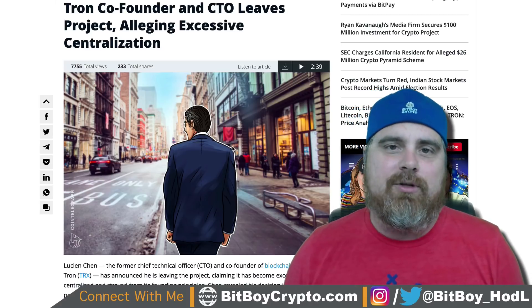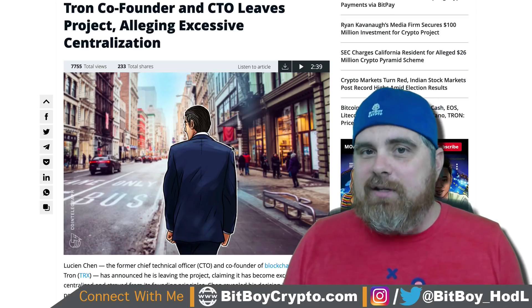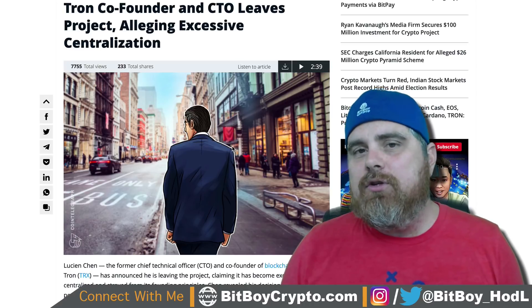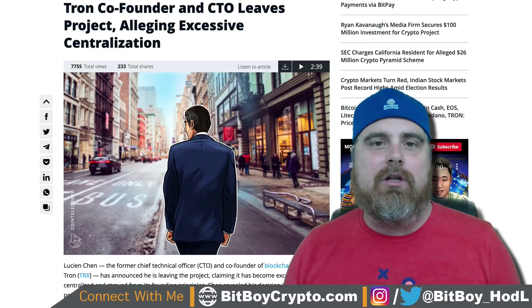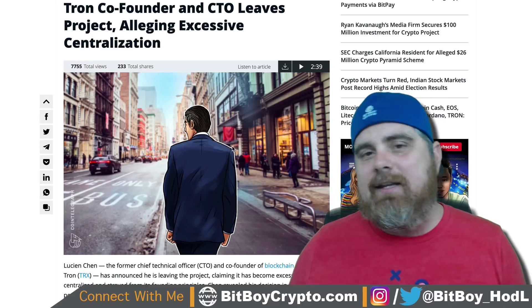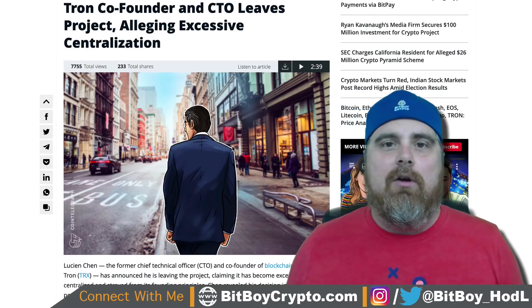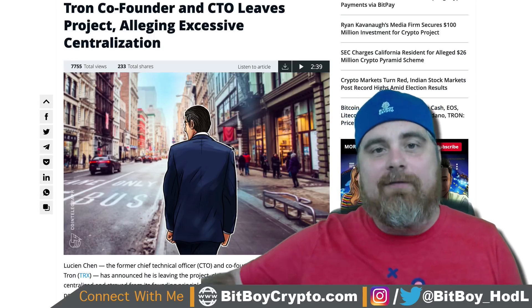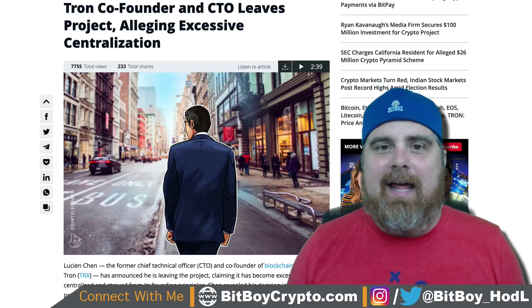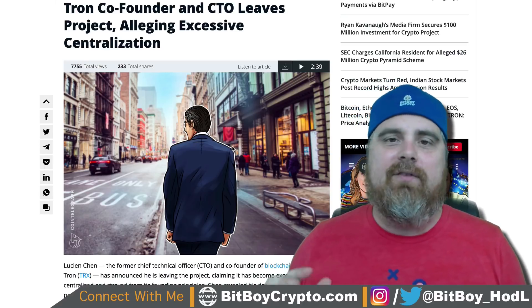The 27 super representatives that Tron has as nodes — I actually explored becoming one myself. I put out some tweets that I was looking into it, but I realized that to become one of those super representatives it was going to cost millions of dollars. Without millions of dollars, there are very few people who could actually enter into possibly getting into that top 27. It's kind of like a country club membership — once the 27 were locked in, it's really hard to break into that group, which is not the point of decentralization.